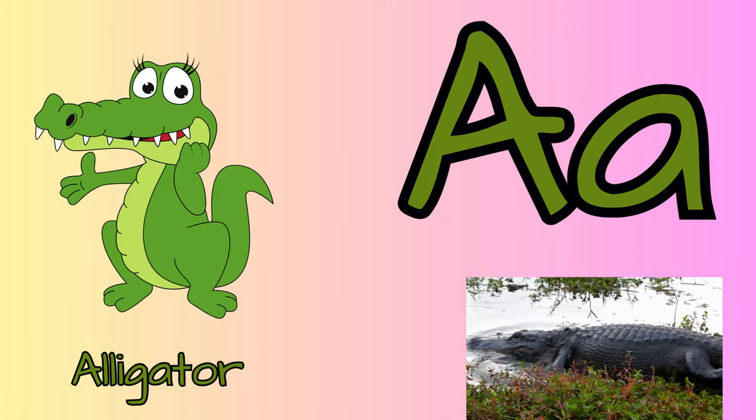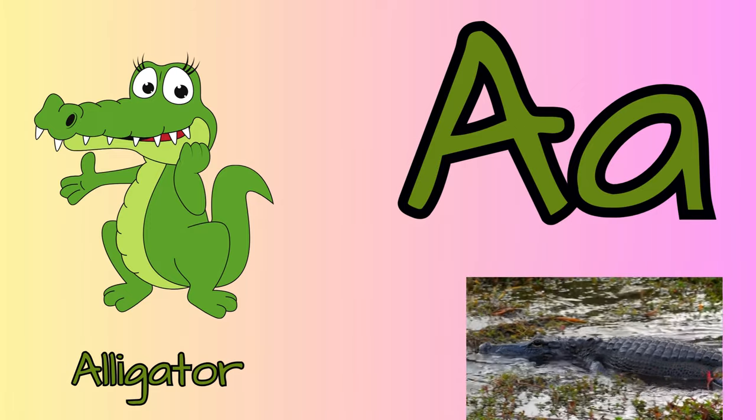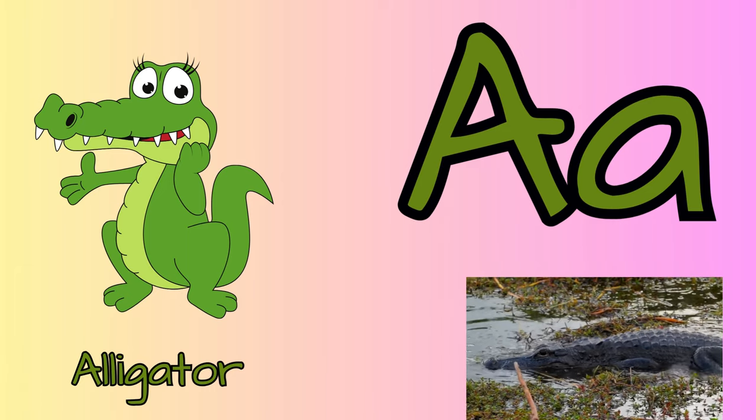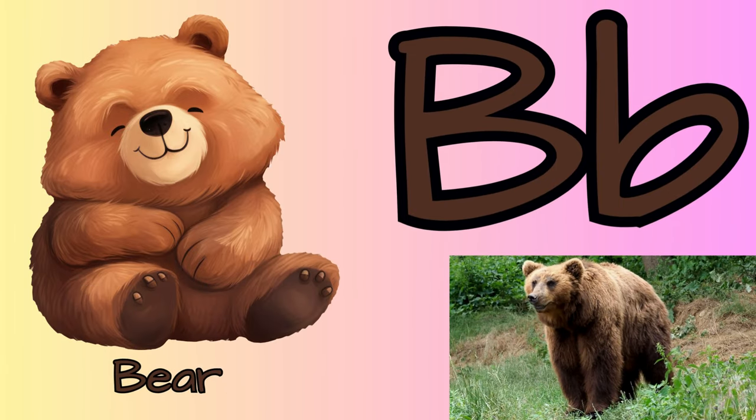A for alligator. Alligators are freshwater animals. They have broad, round snouts that differentiate them from crocodiles.